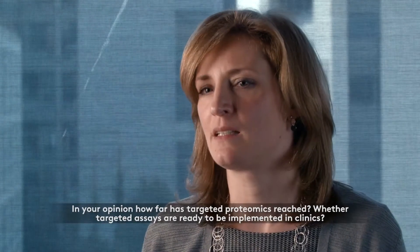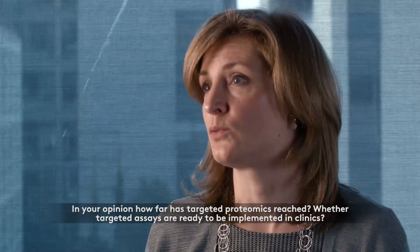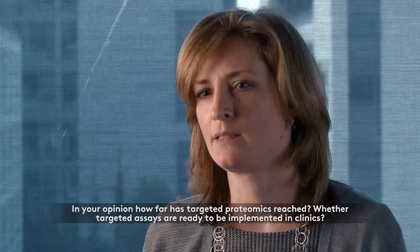Targeted proteomics is one approach to proteomic measurements, and it's an approach that started to gain momentum back in 2006-2007, and is currently increasingly used worldwide. In a targeted proteomic experiment, you focus on the measurement of specific proteins you are interested in, by focusing the mass spectrometer on specific peptides from those proteins and specific fragments from those peptides, and this increases the selectivity and specificity.